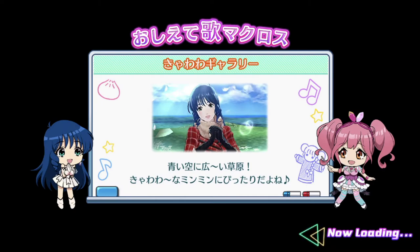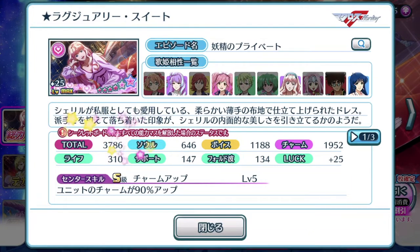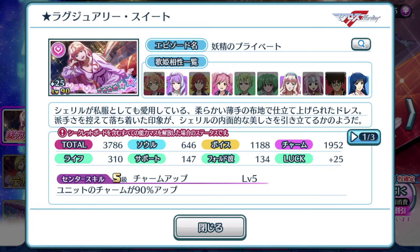So let's dive into the gacha page and talk about Cheryl Gnome's brand new exclusive episode plate. Total score of 3786 — that is the plus 25 luck value though. Without the luck value, it technically stands at 3536. It is one of the more newer six-star episode plates available, so it's practically on its high end currently. It is definitely an episode plate to look out for.